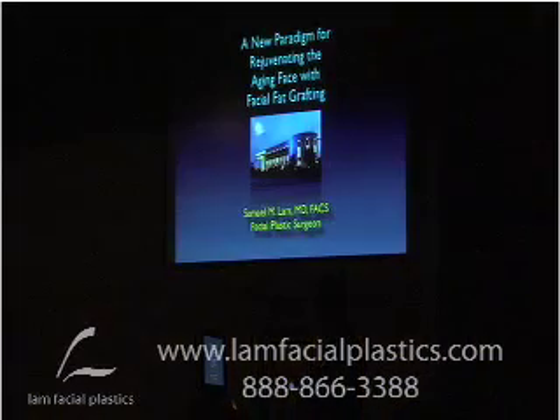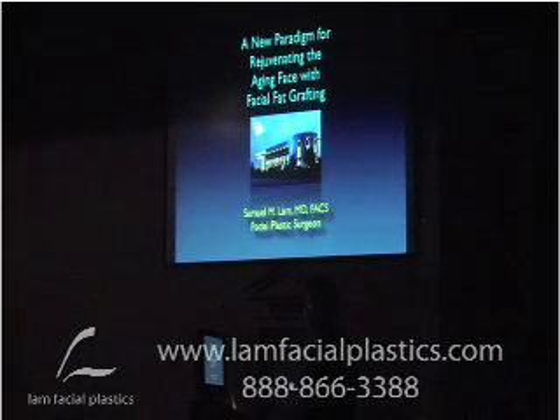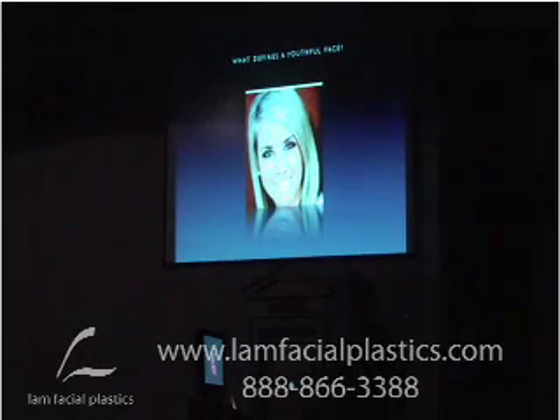We're going to look at volume as being the most important thing in my opinion when you look at most aging faces. You've heard ideas of fillers, you've heard ideas of fat — I'm going to touch upon both, but principally fat. We have to first understand what defines a youthful face. If you look at people who just, in a priori fashion, decide to lift brows, cut skin, pull faces, and don't look at what constitutes a youthful face, oftentimes we don't get closer — we get farther.